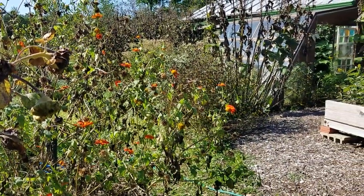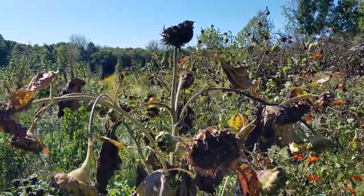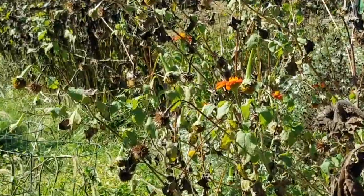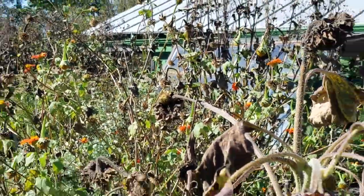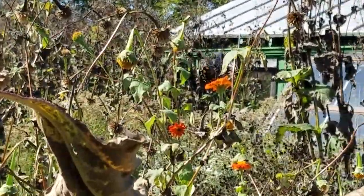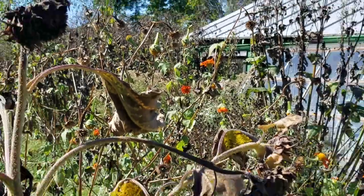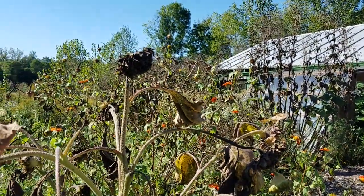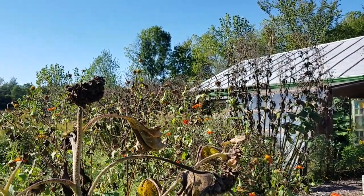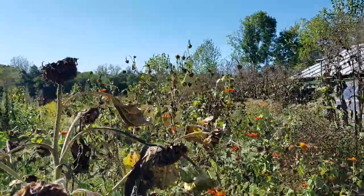Here's a gorgeous butterfly you don't see very often. Any guesses? I know I'm pretty far away, and of course butterflies don't hold still — that's why they're called butterflies, right? That there, my friends, is a pipevine swallowtail. They host on plants in the pipevine family, so things like Dutchman's pipe, and here we have wild ginger.